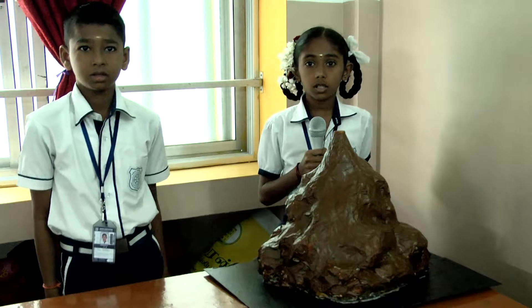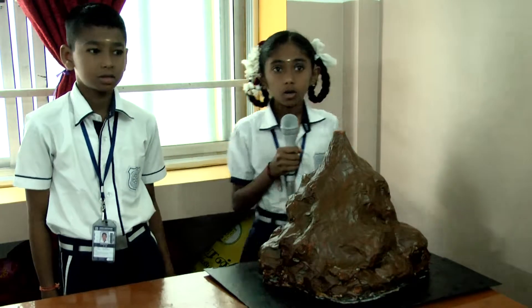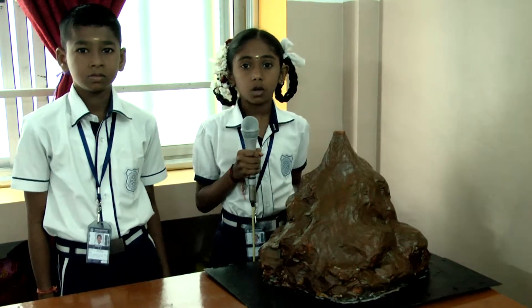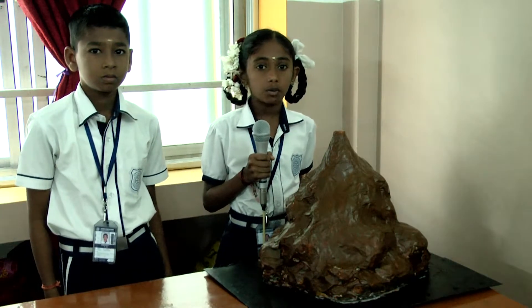A volcano is a mountain with a hole where lava comes from the magma chamber under the ground. Most volcanoes have a volcanic crater at the top. When a volcano is active, materials come out of it. Materials include lava, steam, gaseous sulfur compounds, ash and broken rock pieces.